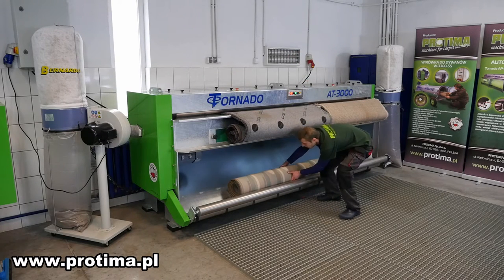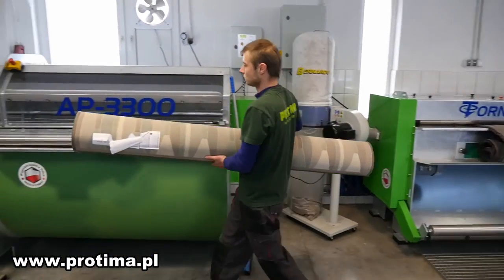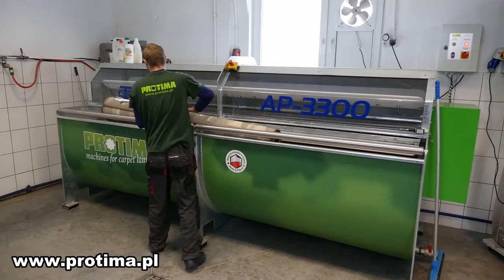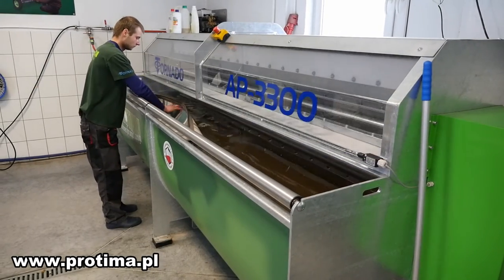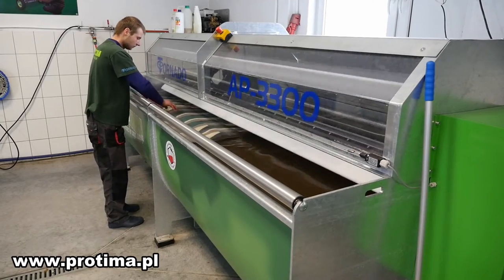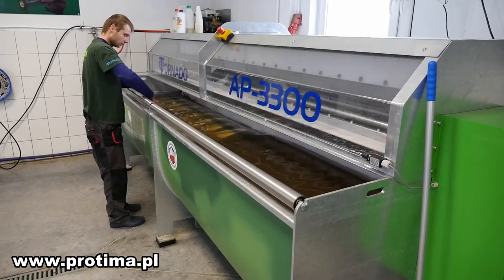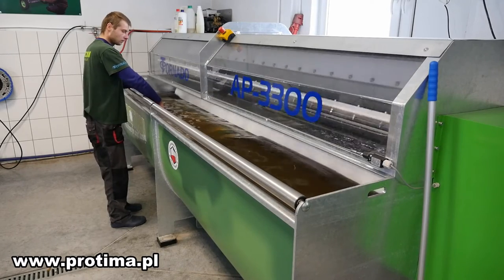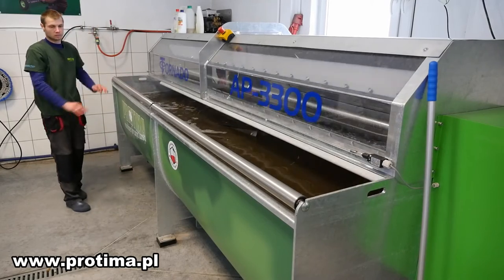Therefore, we recommend our carpet dust removing machine to laundries which have a larger amount of carpets for cleaning. One operator with the full set of machines is able to wash up to 100 square meters of carpets in one day, giving a monthly level of 2,000 to 2,500 square meters.